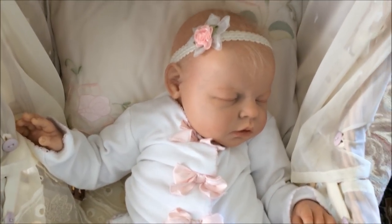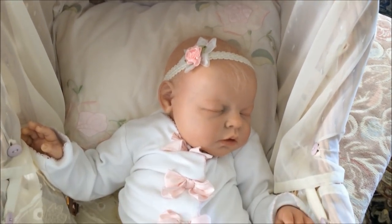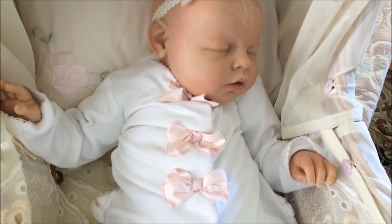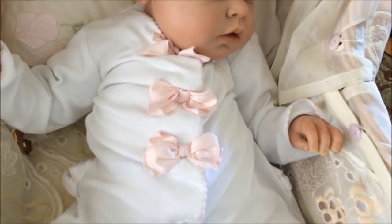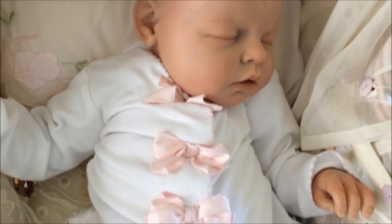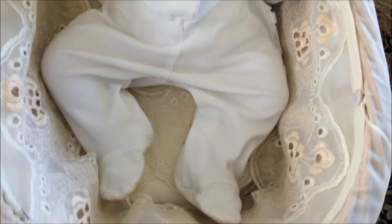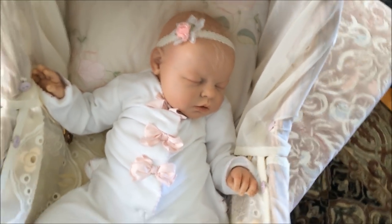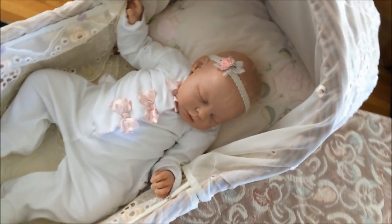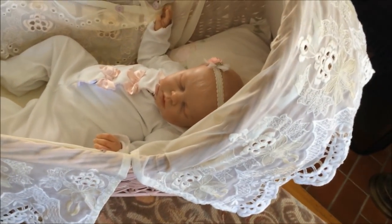Here she is — this is what little Aubrey looks like inside the bassinet. I have her dressed in a Koala Baby Boutique sleeper with little satin bows, which I also found at the thrift store of course. Look at those little feet — it's ever so sweet. There she is, and I want to show you more of the bassinet.